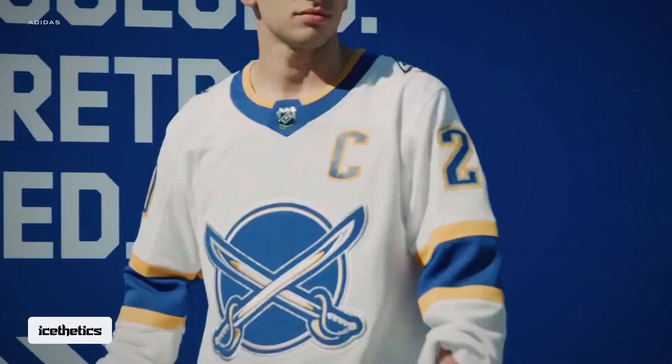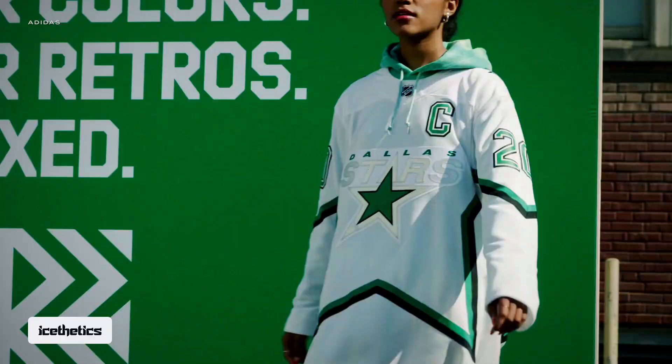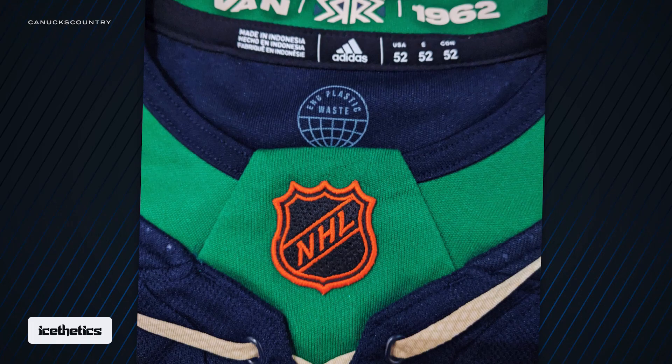All of this is pretty typical for the Reverse Retro program — a throwback design mixed with modern colors. Speaking of which, going back to the collar, you may have noticed the NHL shield is orange instead of the standard silver. But it's not a direct throwback. Like everything to do with Reverse Retro, it's a blend of past and present: old colors, modern design.